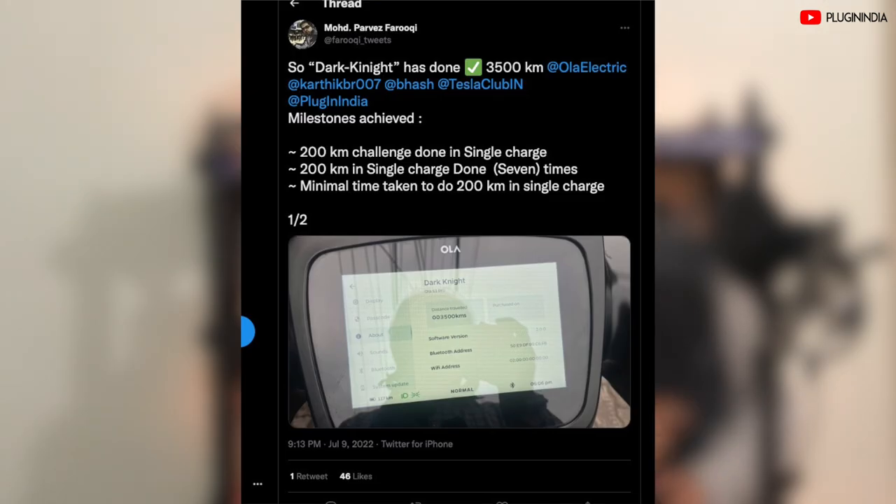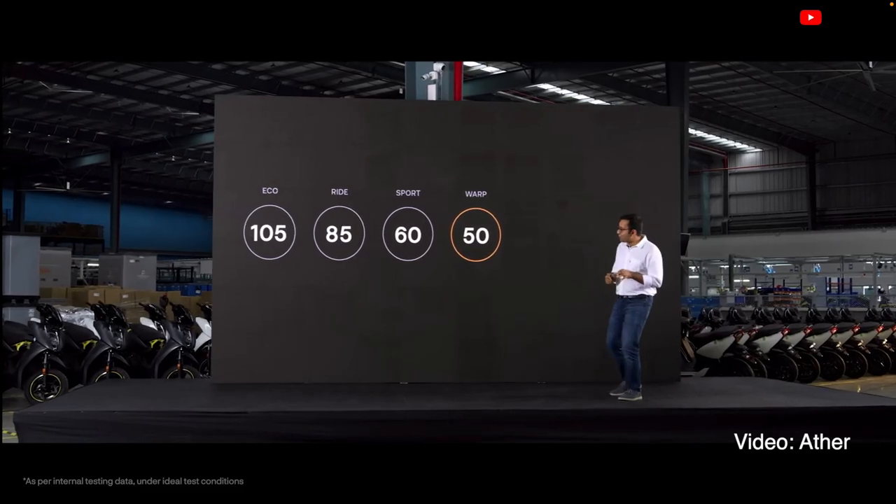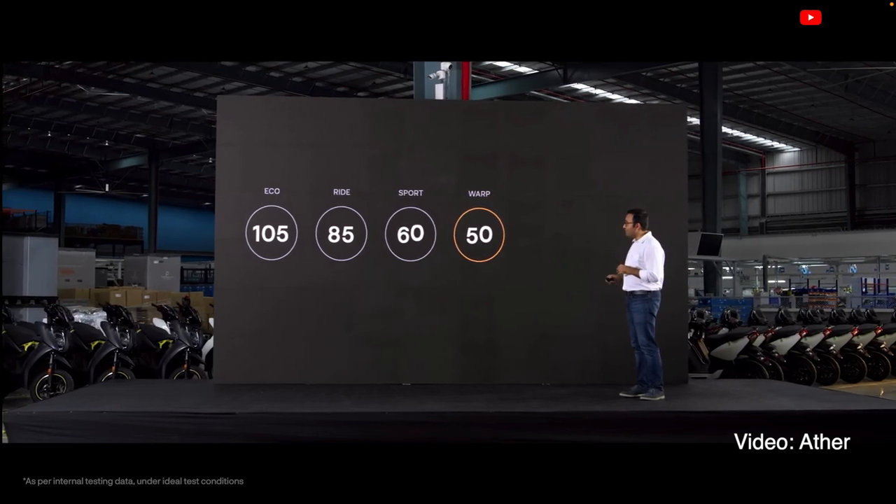We have seen multiple owners doing 200 plus kilometers with a 3.9kWh pack. And those who want to enjoy riding only in warp mode can get around 70 kilometers, which is not bad at all.